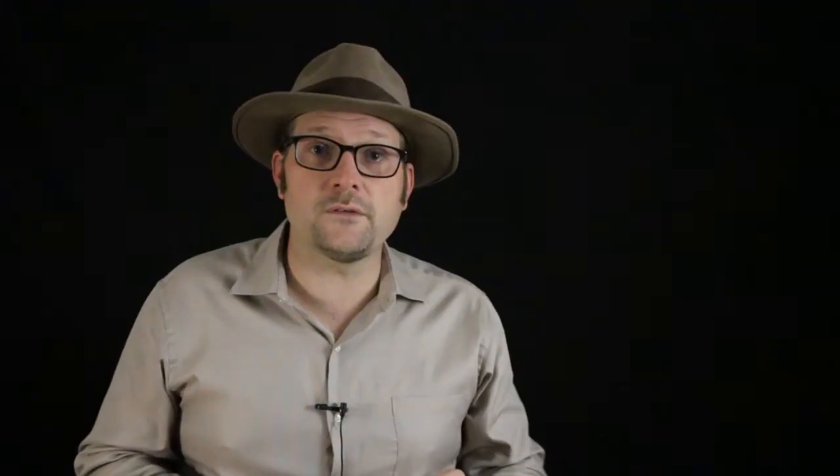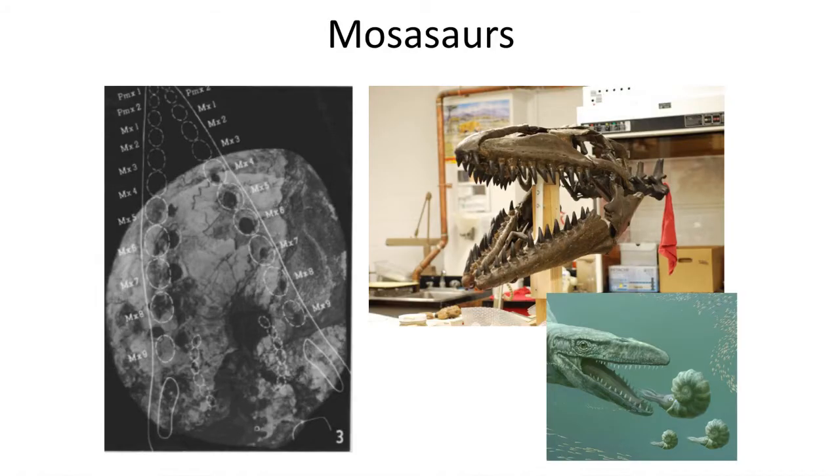Some Mosasaurs evolved into large sizes, including Tylosaurus and Platecarpus, which grew up to 14 meters in length and featured paddle-like limbs.